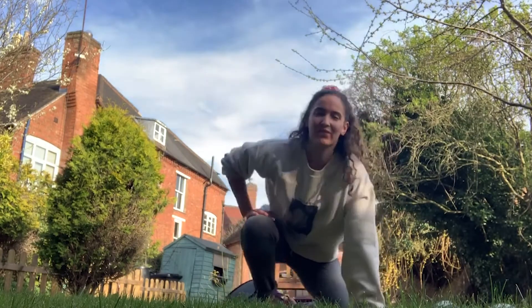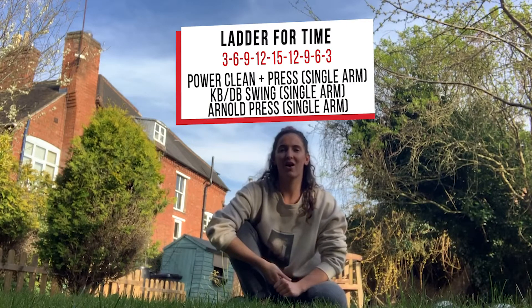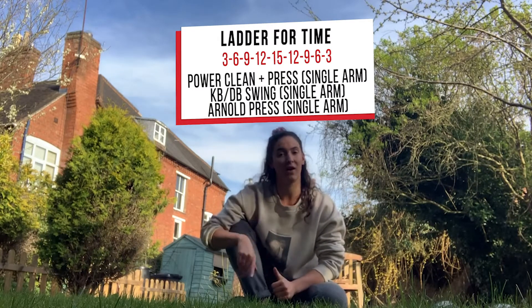Hi guys, today's WOD we've got a nice ascending and then descending ladder for you, which is going to be for time. The first movement you're going to have is single arm power clean and press on each arm.